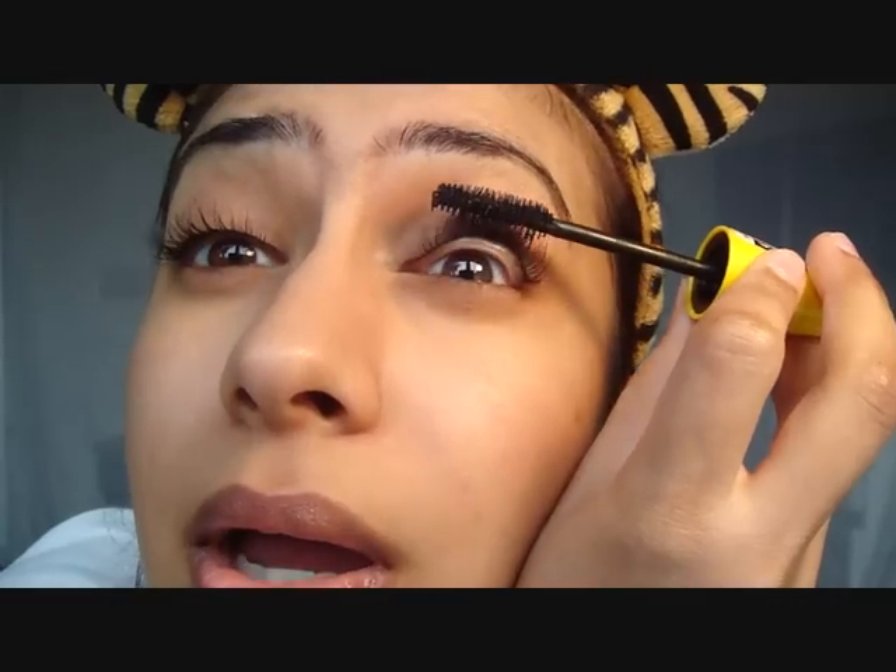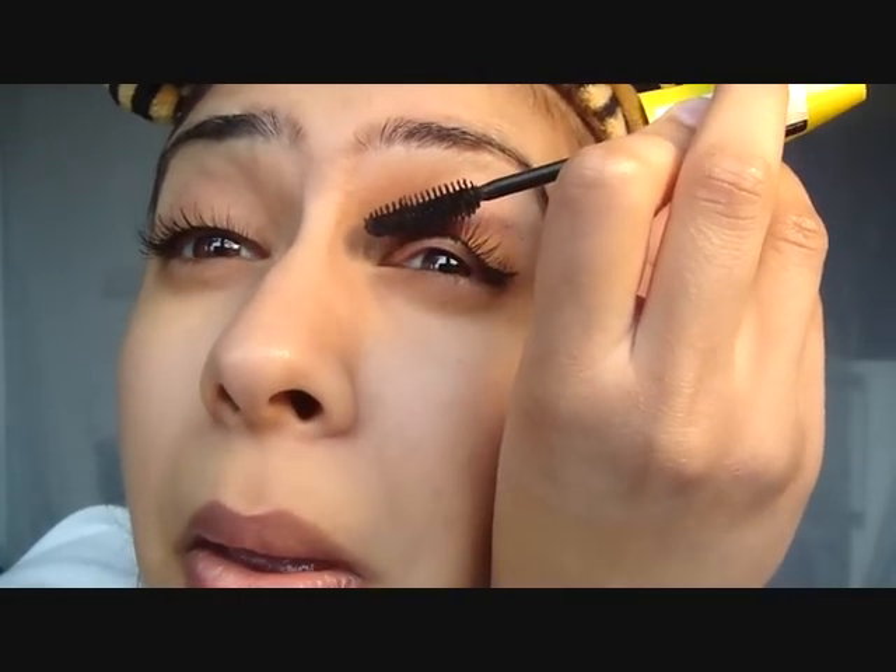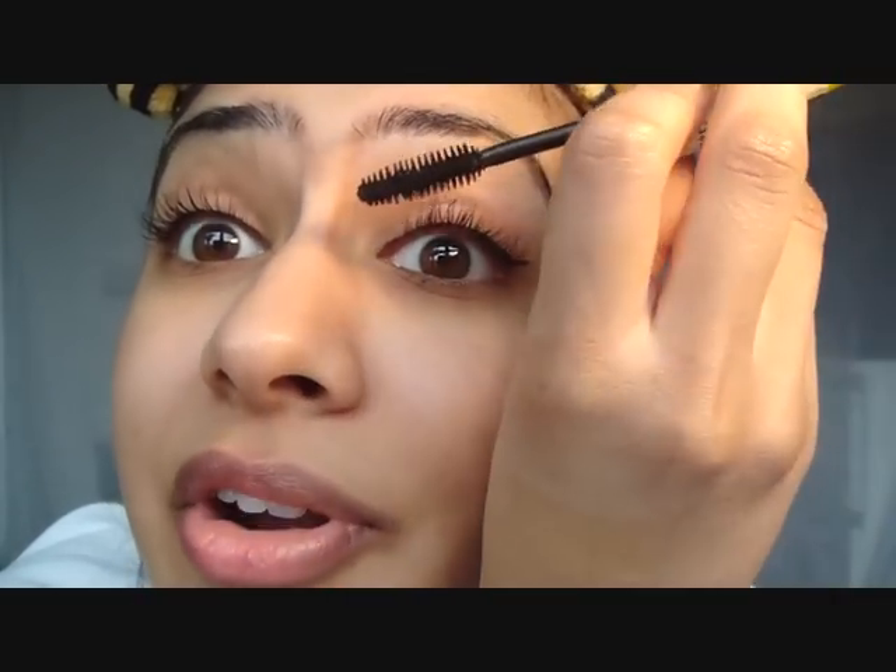If I do wear eyeshadow, it's really more of a natural colour. I've just never been into it personally — I don't think it suits me, and secondly I'm not very good at doing it.